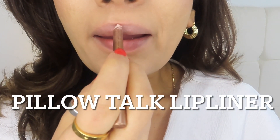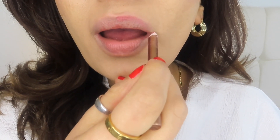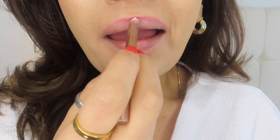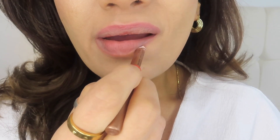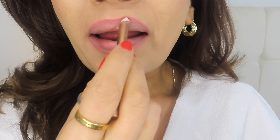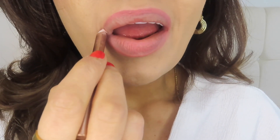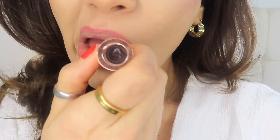The lipstick I'm applying first is Pillow Talk. It's one of her best selling lipsticks — I think two are sold every minute around the world, which is amazing. It's such a pretty color. This lip color is designed to make your lips look like yours, but better, which I agree it does. I'm almost finished with mine, and I think it's such a beautiful, stunning, natural looking color.